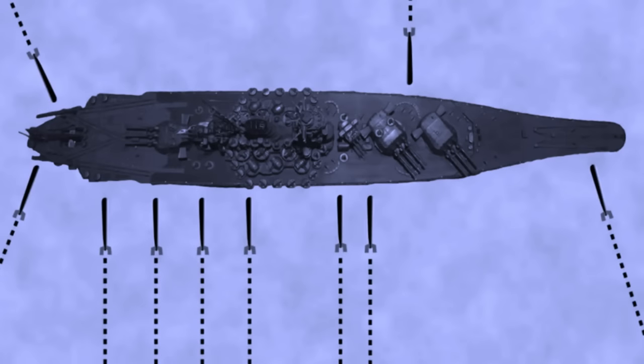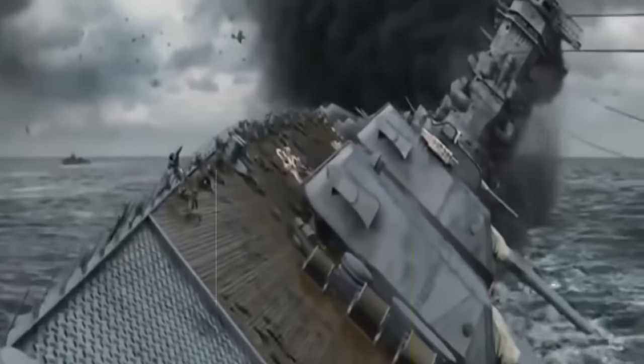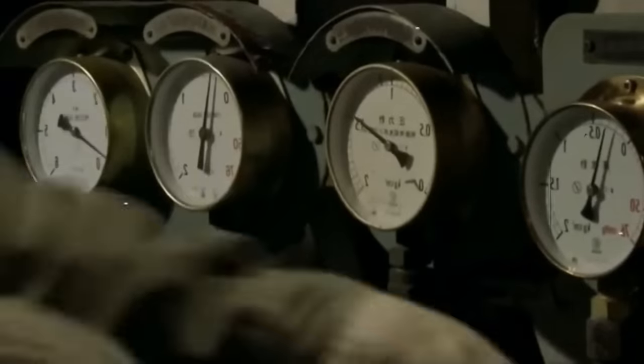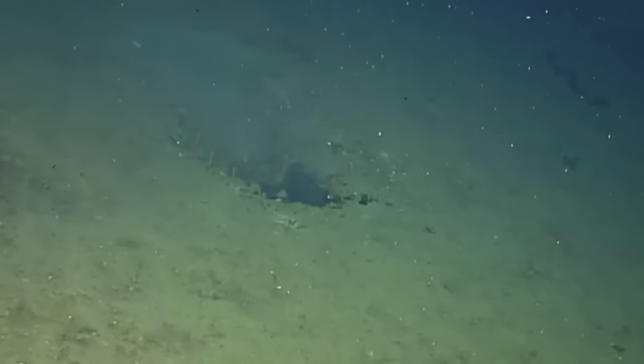The best estimate for Yamato's final battle is that between 9 and 11 torpedoes struck her before the call to abandon ship was given. All but one of these hits were on the port side — a deliberate tactic to increase the likelihood of capsizing the Yamato, reducing the number of hits required to sink her. To combat this, Yamato had an advanced counter-flooding system and extensive bulkheads to reduce flooding. However, by the time water began to wash up on Yamato's decks, the majority of these watertight compartments were gone.